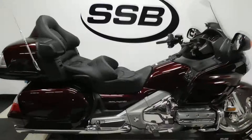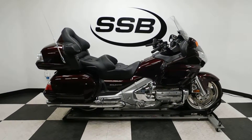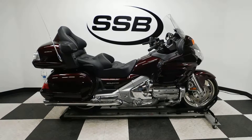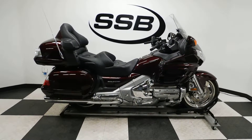This Goldwing will be going through our pre-sale inspection. It will also come with our 30-day, 1,000-mile limited warranty. And as long as you own this bike from us, you will get a discount on parts, labor, and accessories. Thank you for shopping SimplyStreetBikes.com.